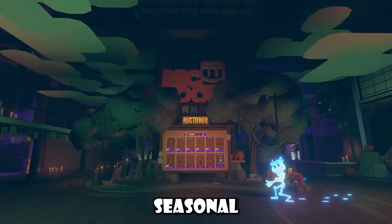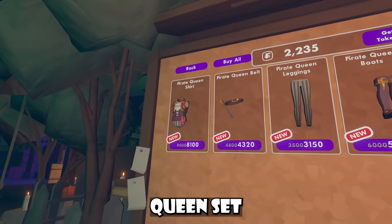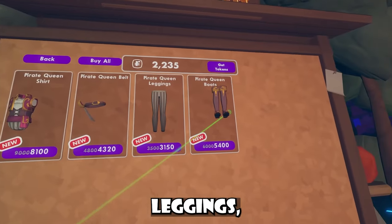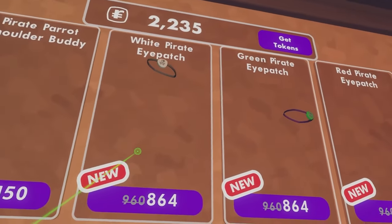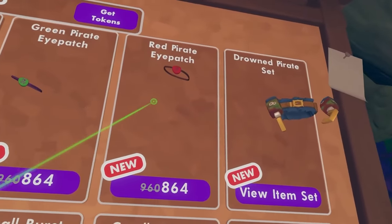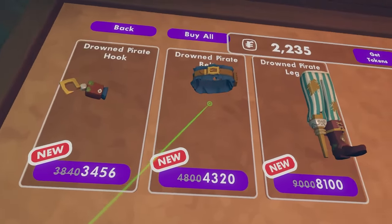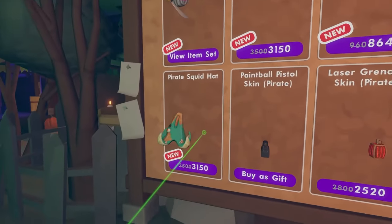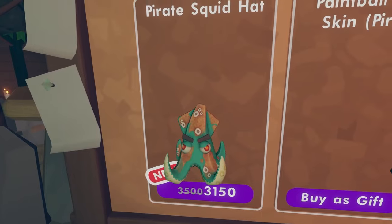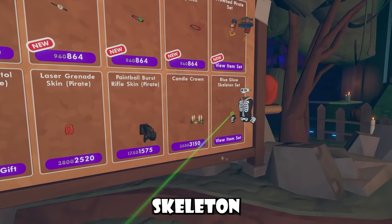Inside the Seasonal Center, we got new items. We have this Pirate Queen set — the belt, the leggings, and the boots. We then have this Pirate Shoulder Buddy, which is so cute, a white Pirate Eyepatch, a green Pirate Eyepatch, and a red version. We also got the Drowned Pirate set, which includes a hook, the belt, and even this leg. The best thing to come out of this weekly rotation was the Pirate Squid Hat — it's just a new squid hat. And these are the rest of the items we have, including the skeleton set.